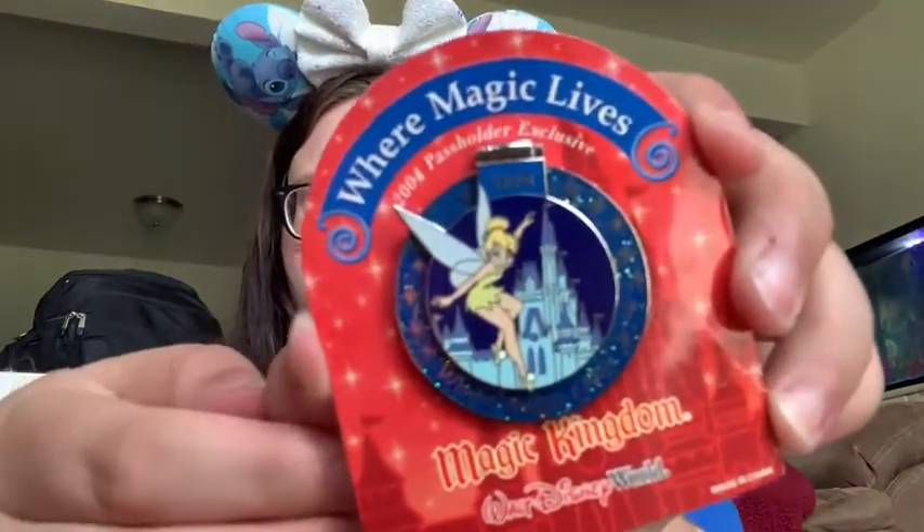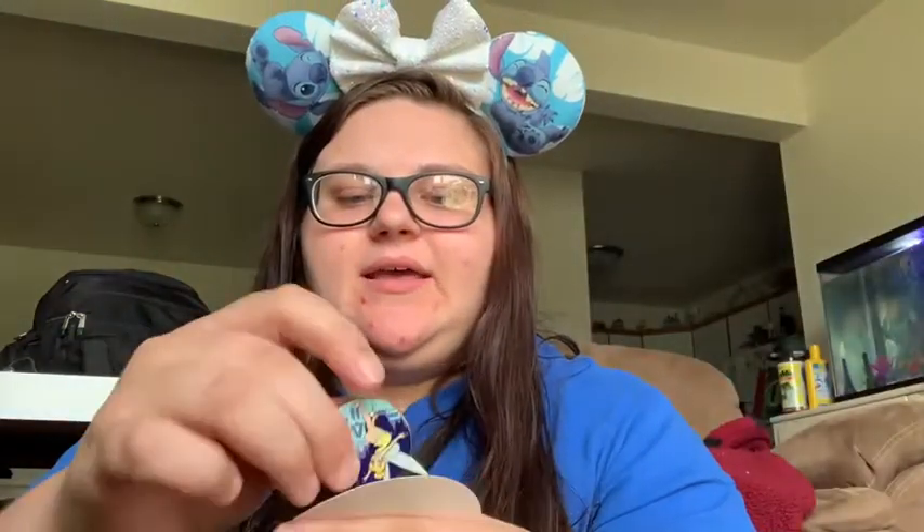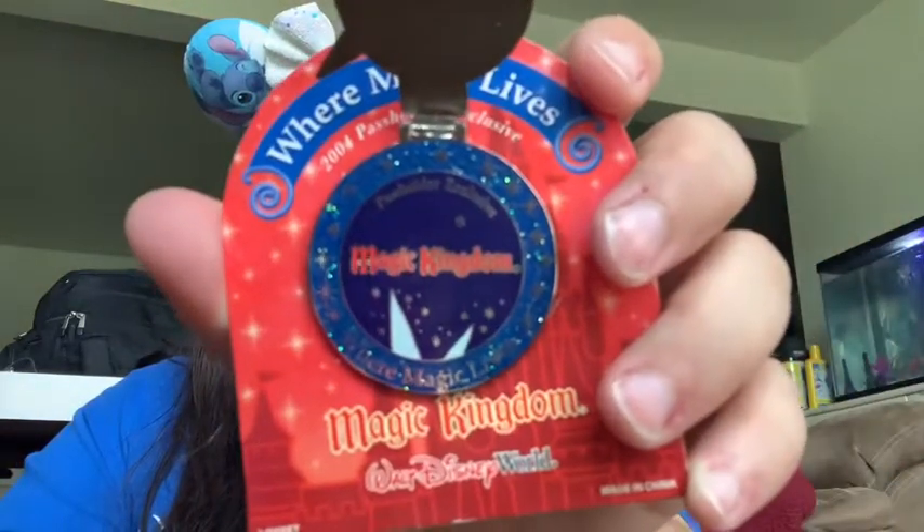And then this one says 'Where Magic Lives 2004,' and it's Tinkerbell in the front. And then it says 'Passholder Exclusive Magic Kingdom.' This one's a limited edition of 7,500. I wonder if that ornament's limited edition — let me check. Because it says limited edition on it, but of course it doesn't say what the limited edition size is. Oh, 2,000 — so this ornament is limited edition of 2,000.